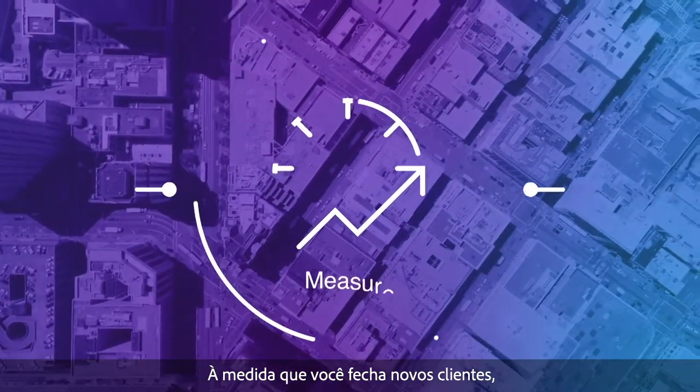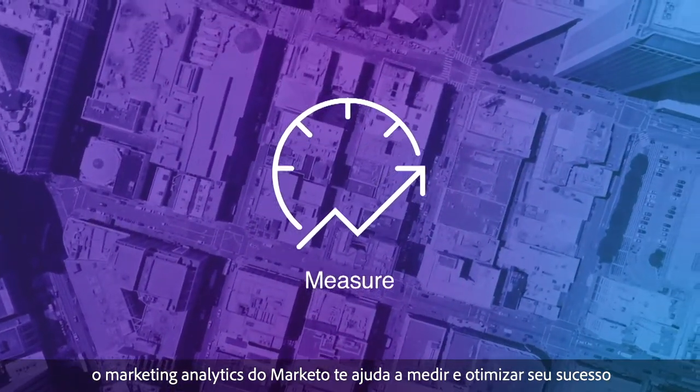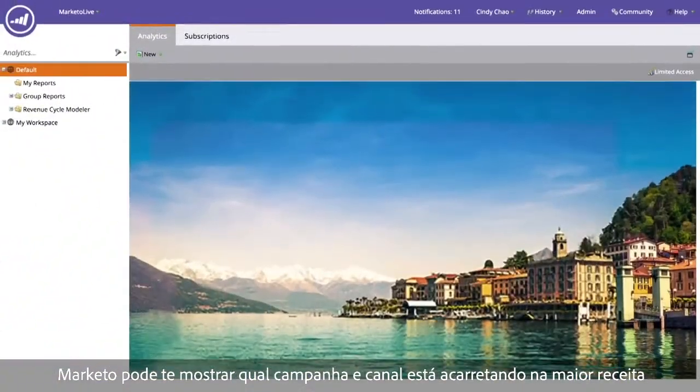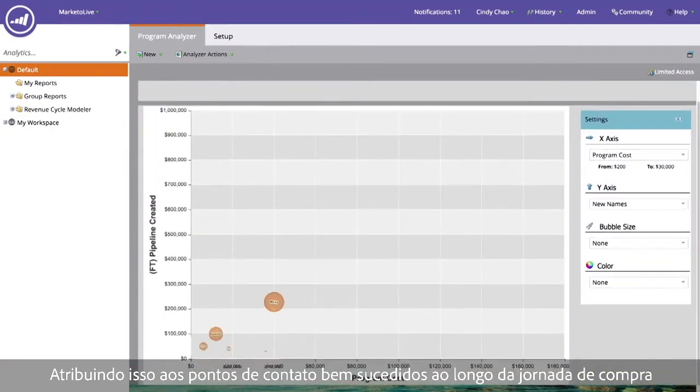As you close new customers, Marketo marketing analytics helps you measure and optimize success. Marketo can show you which campaigns and channels are driving the most revenue by attributing it to successful touch points throughout the buyer journey.